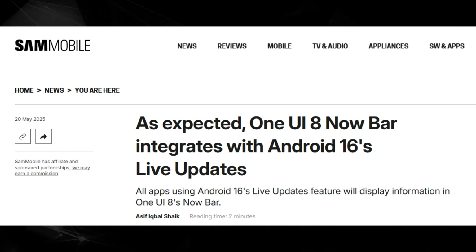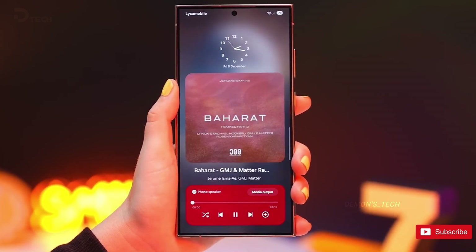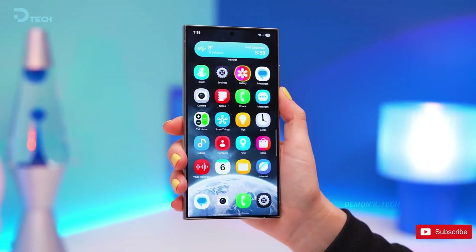Samsung started this trend with One UI 7, but now Google's baking it straight into Android 16. The result? A supercharged Now bar that's smoother, smarter, and way more useful.